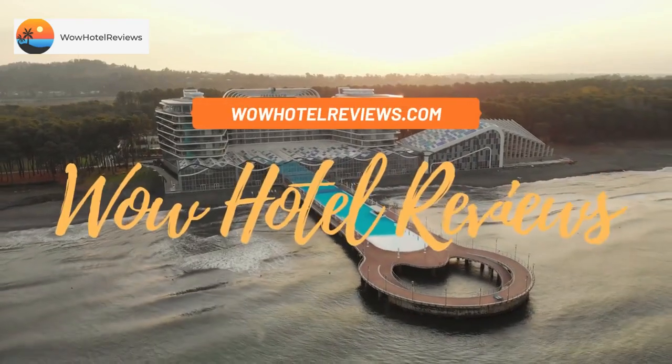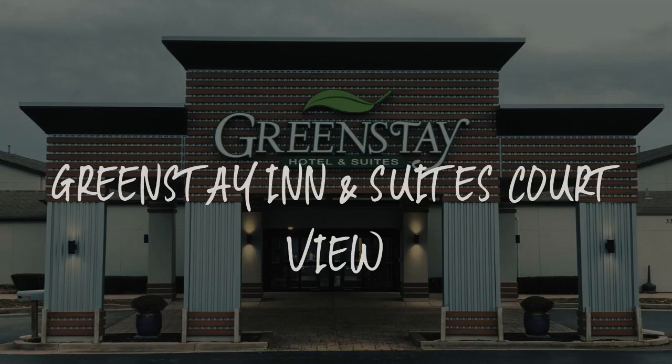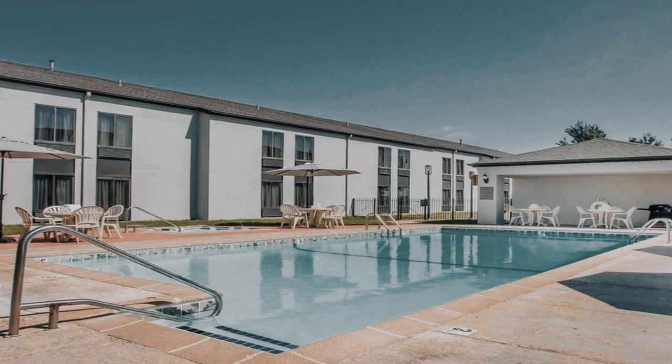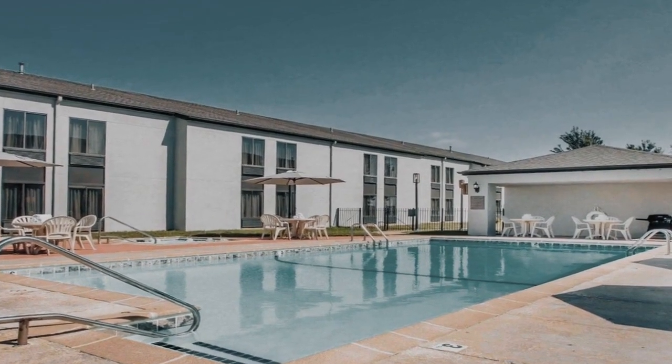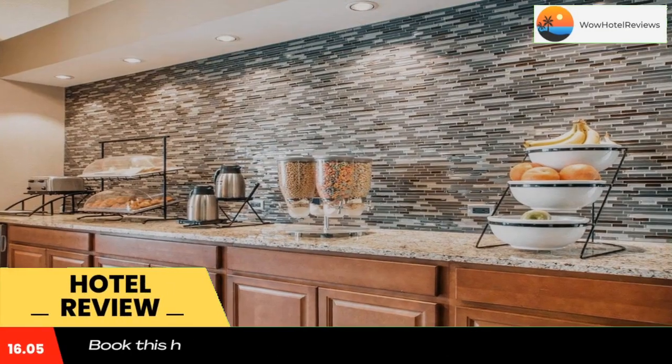Hello guys. Welcome to Wow Hotel Reviews. Today I am reviewing Greenstay Inn & Suites Court View. It's a two-star hotel. Please use our booking.com link in the description to book the hotel and get special pricing.